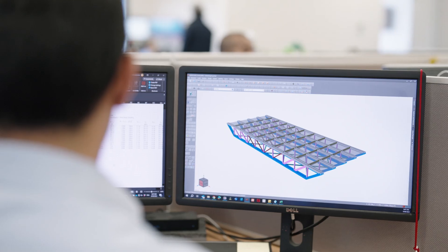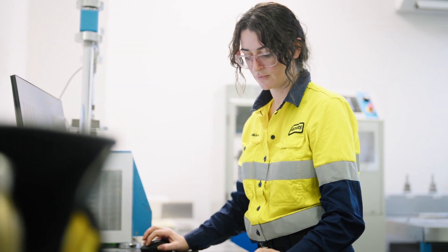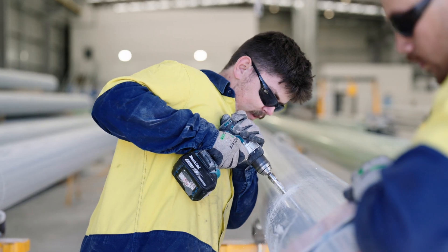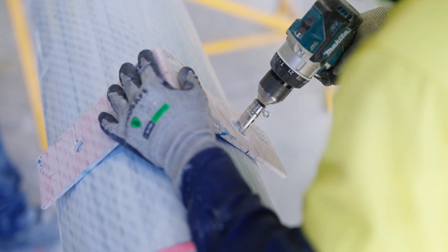We have design teams in-house that design all our products specifically to the Australian market and to Australian standards. The entire manufacturing process is on site here, so we completely control our own quality.